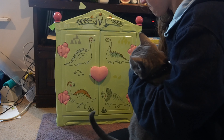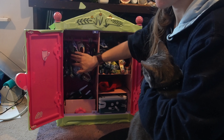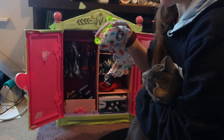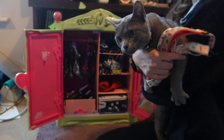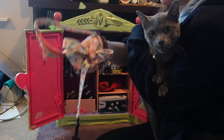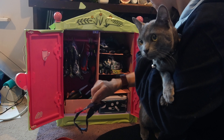This is Ebby's little wardrobe which contains all his harnesses, leads and accessories. As we are going to the Jurassic Coast for fossil hunting, I think we need his dinosaur harness and his matching dinosaur lead. And for a bit of extra style we'll also pop on his dinosaur bandana.